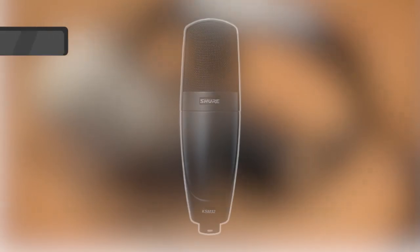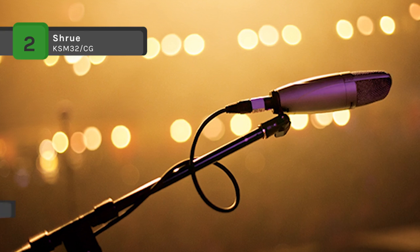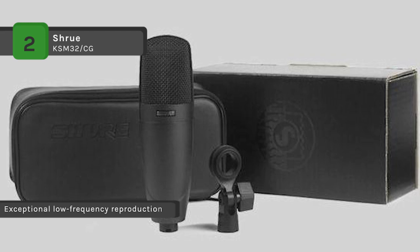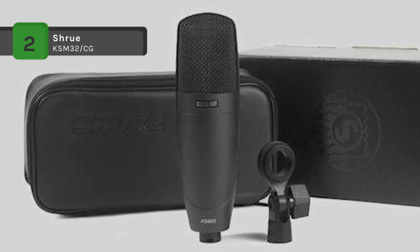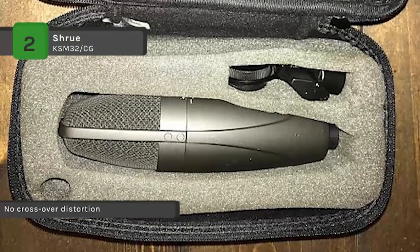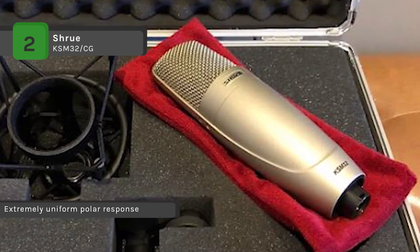The Shure KSM32-CG is a side address cardioid condenser microphone for highly critical studio recording and live sound productions. It offers an extended frequency response for an open, natural sounding reproduction of the original sound source. A 15 decibel attenuation switch allows it to handle the high sound pressure levels associated with drums, percussion and ensembles. It is equipped with class A transformerless preamplifier circuitry that eliminates crossover distortion for improved linearity across the full frequency range. The embossed, high compliance diaphragm provides extended low frequency response.